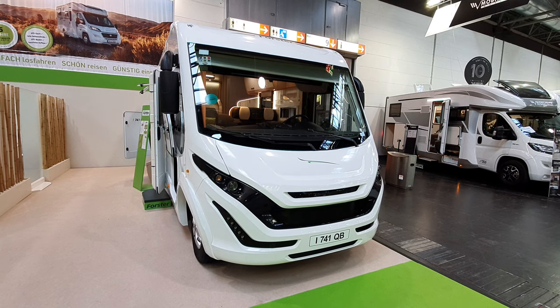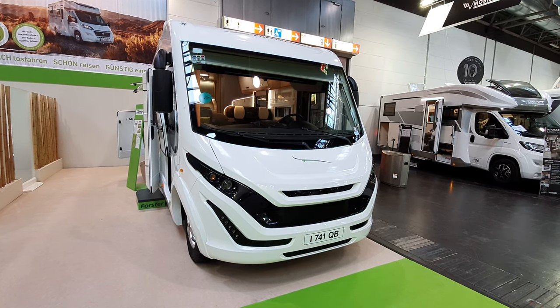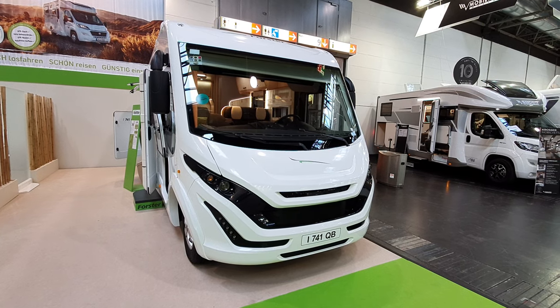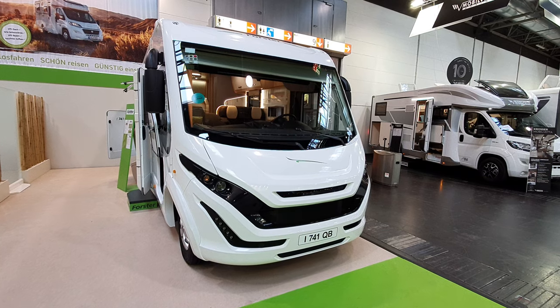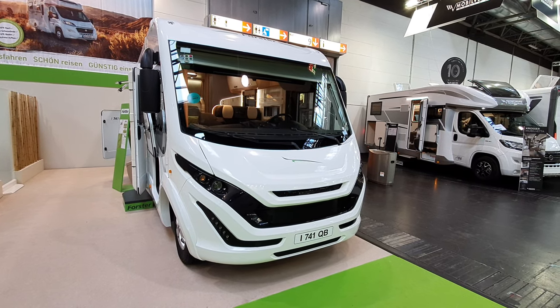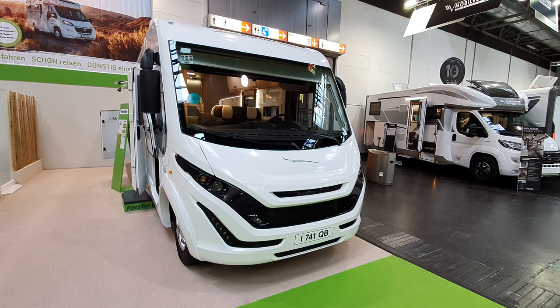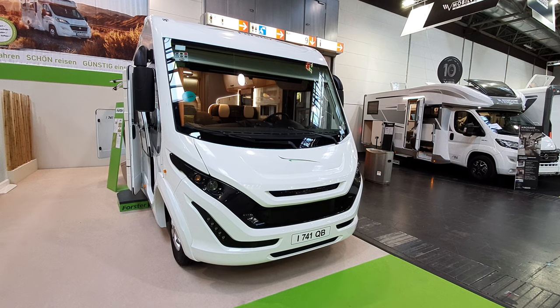Hello and welcome to Caravan Salon 2020. This is the 2021 range from Foster. In the background you can hear the hoovers - this event will open in approximately one hour's time, which means I can still do another five videos before it opens if I'm quick.